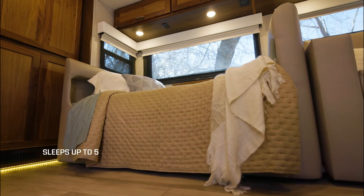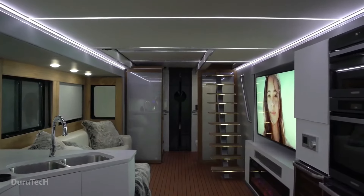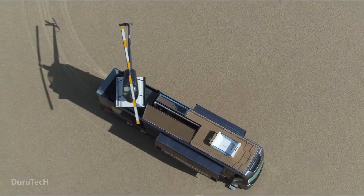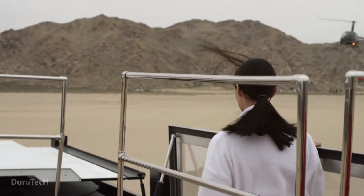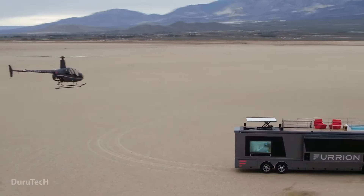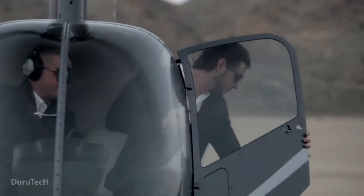Furion Elysium. The Furion Elysium is not just a motorhome — it's a luxurious mobile mansion with a touch of extravagance. Created by Furion, a versatile design and technology company known for everything from yachts to TVs, the Elysium redefines the concept of an ultra-premium RV. Stretching 43 feet, this motorhome boasts features that go beyond the ordinary, including a hot tub and impressive 375-inch 4K TVs. The Elysium takes luxury to new heights with a rooftop helipad — if reaching your destination by land isn't an option, you can certainly get there from the air.